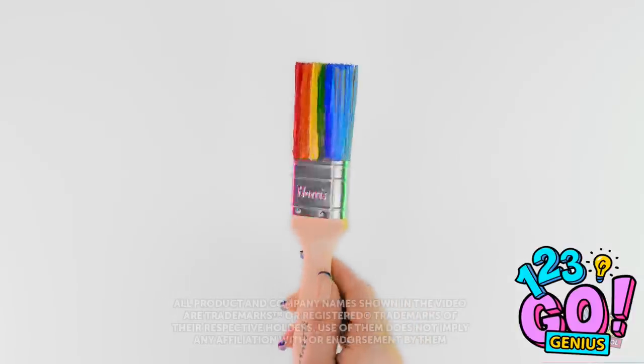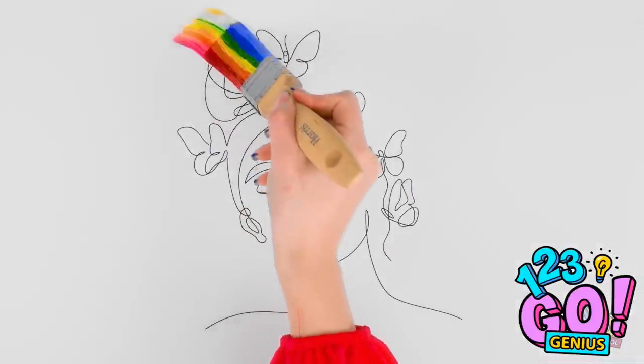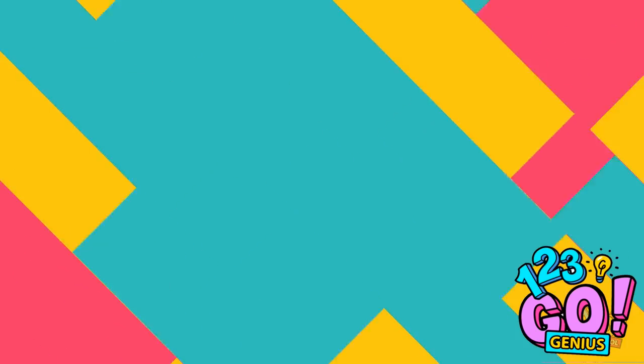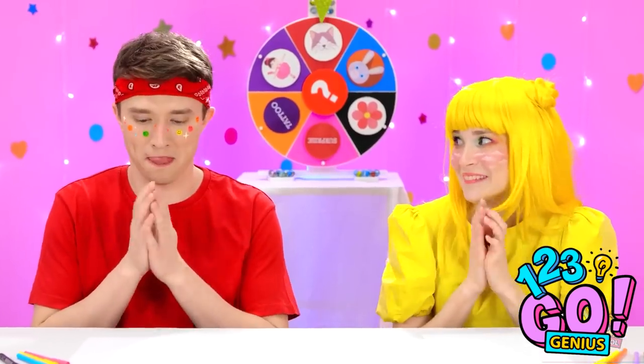Let's see what happens when I paint this paintbrush with a paintbrush. I'll just do stripes in different colors on the bristles — it's almost like a rainbow. Okay, are you ready, Ashley?